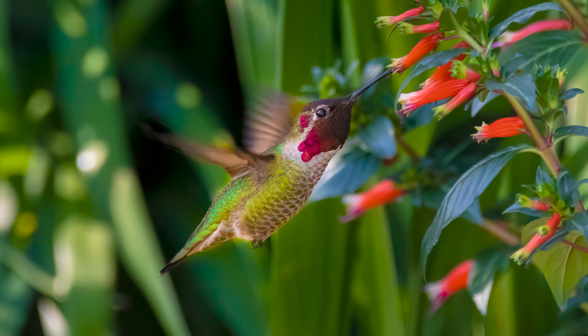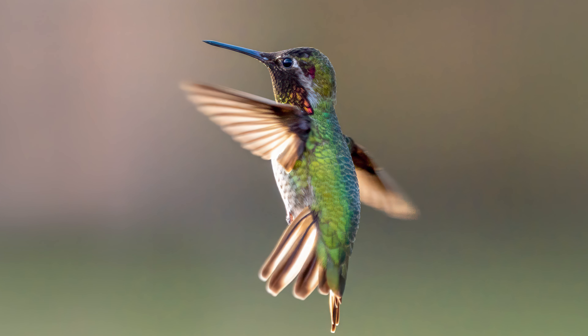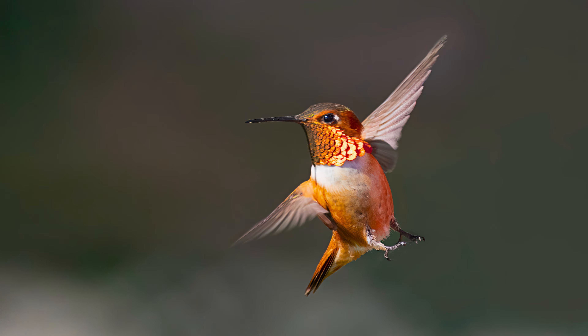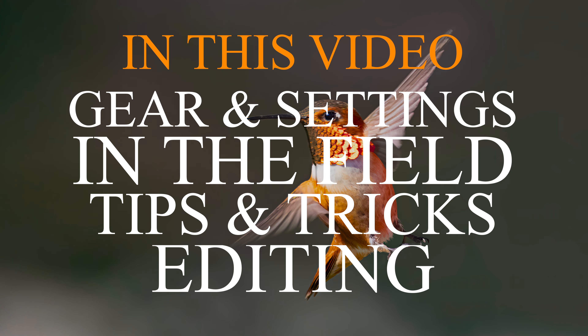Today I'm going to show you how to get some incredible hummingbird photos just like this. This is your hummingbird photography masterclass and we're going to cover everything from the gear and the settings to use to getting out in the field and finding these little guys, as well as editing your photos for the very best results.